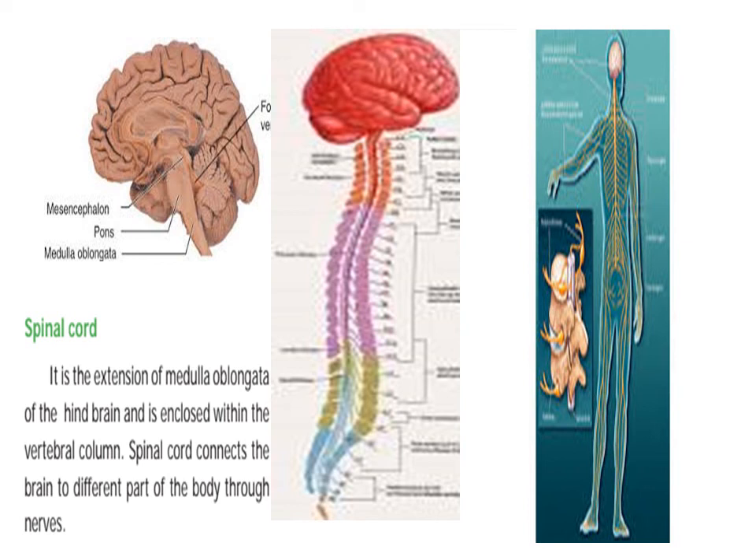The spinal cord connects the brain to different parts of the body.